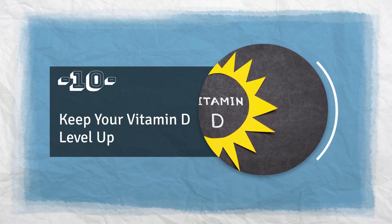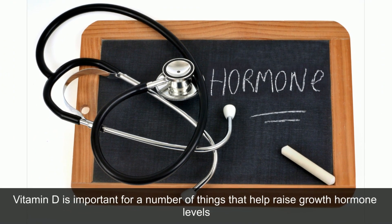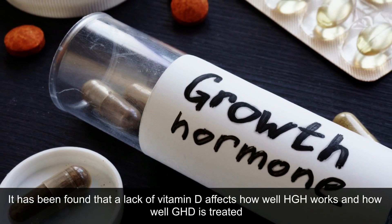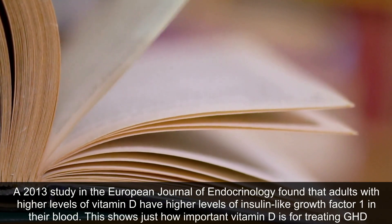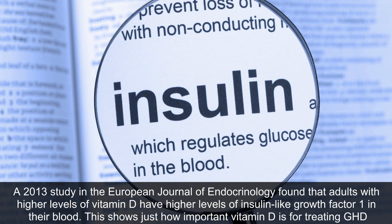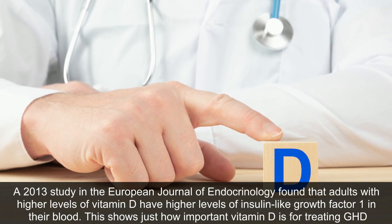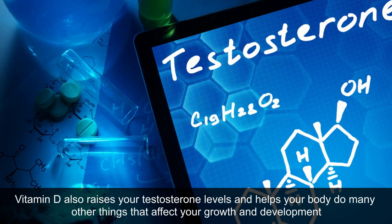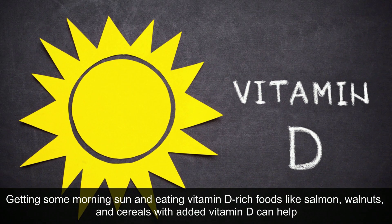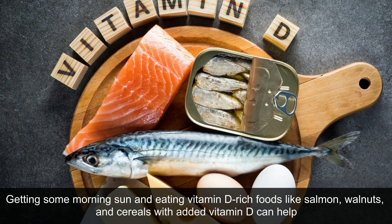10. Keep Your Vitamin D Level Up. Vitamin D is important for a number of things that help raise growth hormone levels. A lack of vitamin D affects how well HGH works and how well GHD is treated. A 2013 study in the European Journal of Endocrinology found that adults with higher levels of vitamin D have higher levels of insulin-like growth factor 1 in their blood. Vitamin D also raises testosterone levels and helps your body with many other functions that affect growth and development. Getting some morning sun and eating vitamin D-rich foods like salmon, walnuts, and fortified cereals can help.